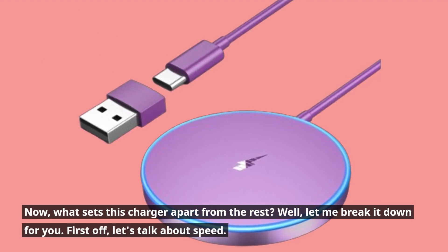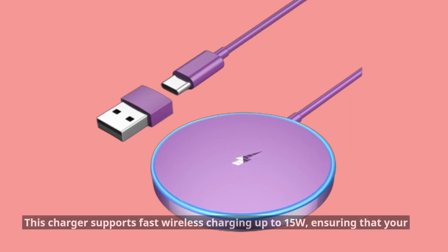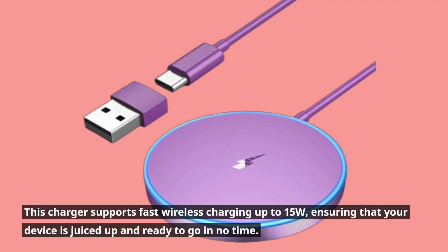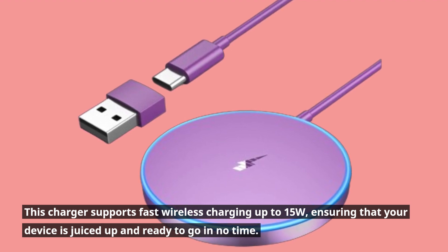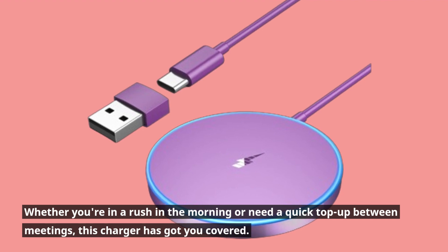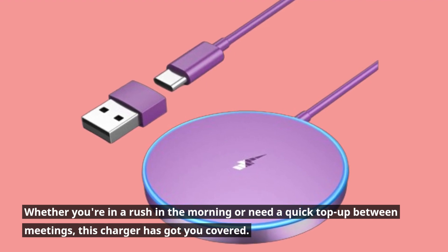First off, let's talk about speed. This charger supports fast wireless charging up to 15W, ensuring that your device is juiced up and ready to go in no time. Whether you're in a rush in the morning or need a quick top-up between meetings, this charger has got you covered.